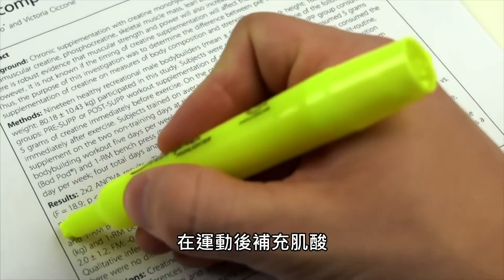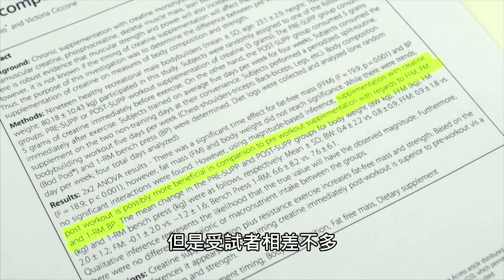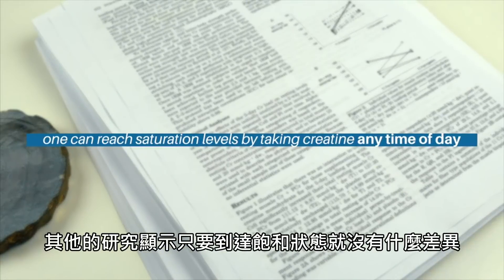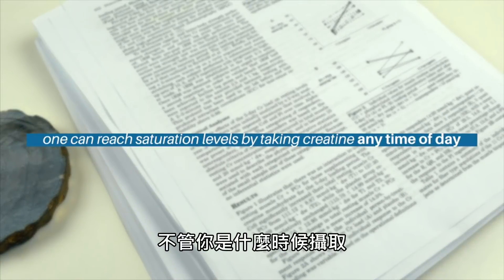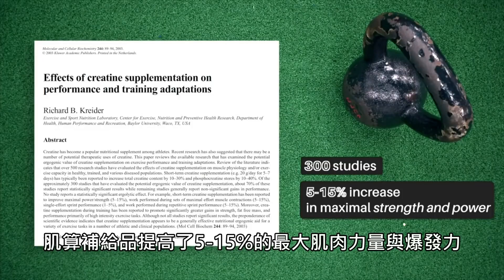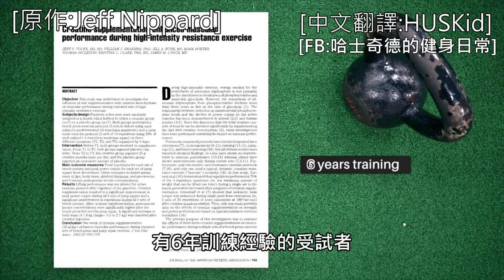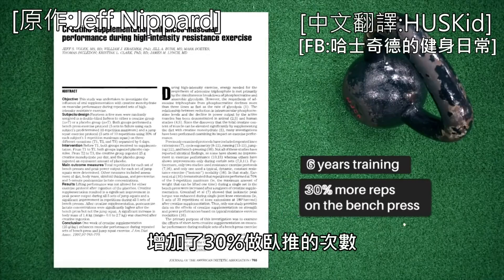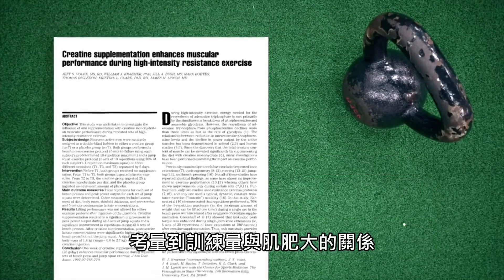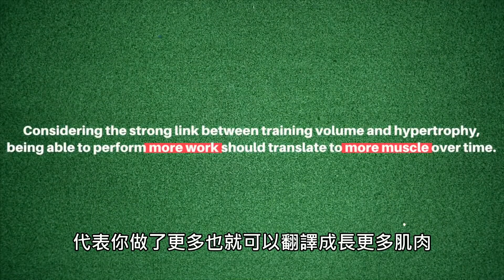One 2013 paper suggests that taking creatine post-workout increases fat-free mass and bench press strength better than taking it pre-workout, but the differences were pretty small, the study hasn't been replicated, and a plethora of other studies indicate you can reach saturation just fine by taking creatine any time of day. One 2003 review of 300 studies cites a 5 to 15% increase in maximal strength and power. A landmark paper from Volek and colleagues found that even in subjects with six years of training experience, creatine supplementation resulted in 30% more reps across five sets taken to failure — and given the strong link between training volume and hypertrophy, being able to perform more work should translate to more muscle over time.